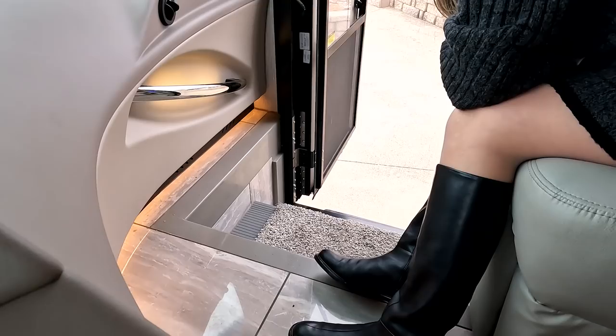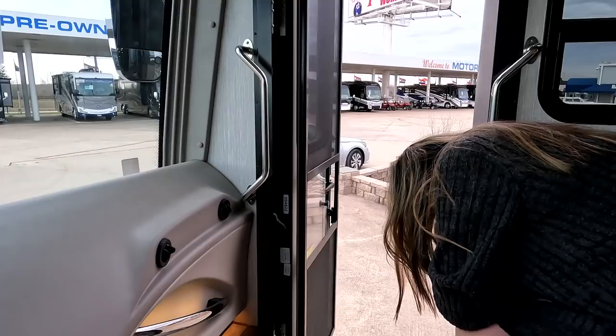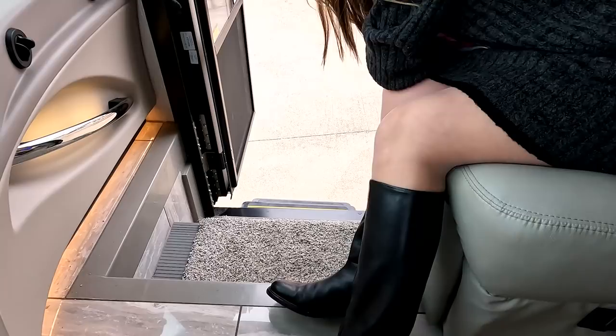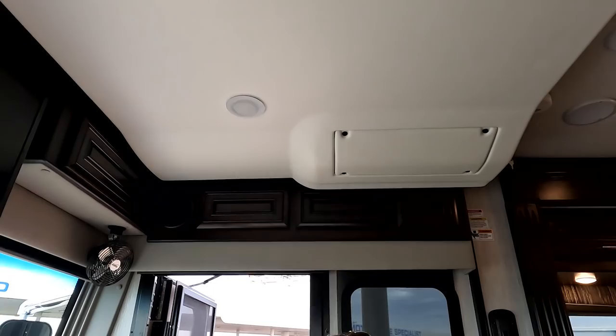It does have a step cover. It also has the MobileEye collision mitigation system and a TV above there. There are daytime and nighttime mode changes and a slow rise feature. What's unique is this is a diesel motorhome with a bunk over the cab — let's check it out. We do have some storage up here — not a lot, but everything counts.